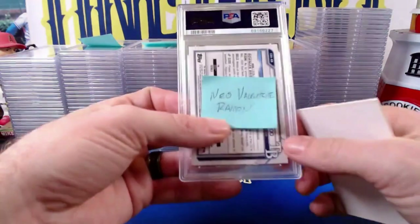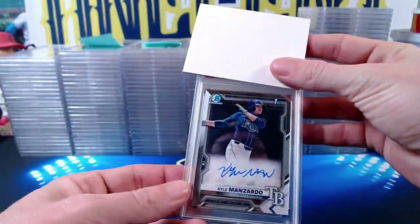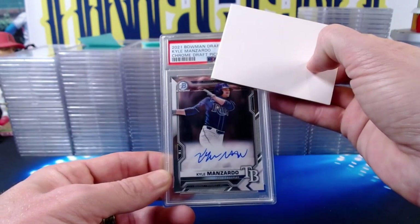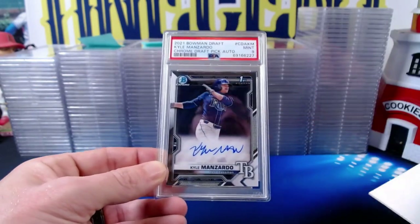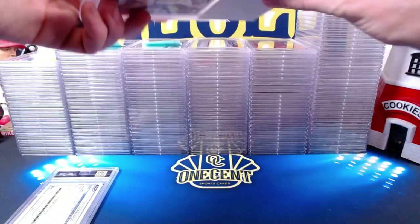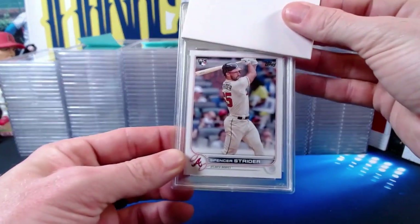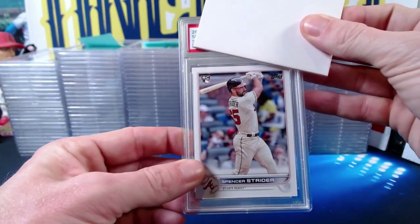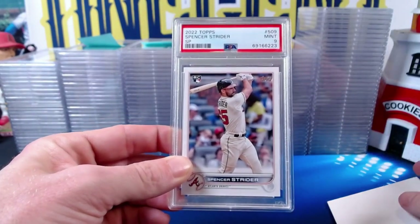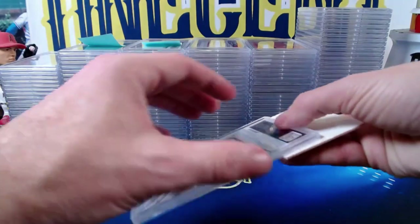First up is Neo. Neo's cards start with the Kyle Manzardo — a 2021 Bowman Chrome Draft Picks first autograph — coming in at a Mint 9. Next is a Spencer Strider short print, the 2022 Topps Spencer Strider SP, also coming in at a Mint 9. So Neo starts off with two Mint 9s.